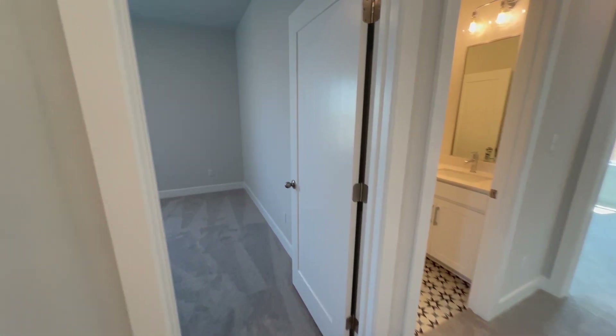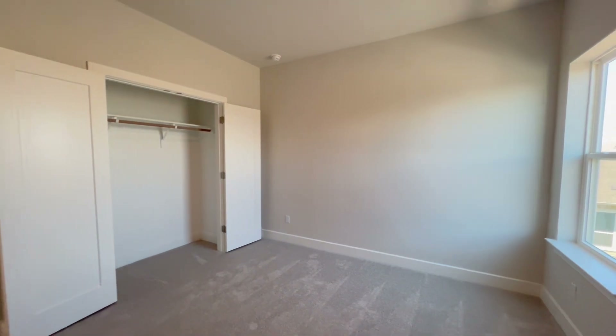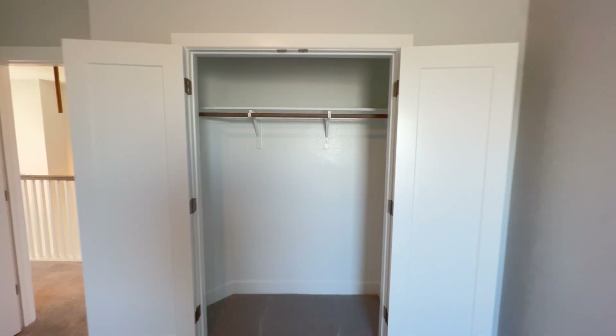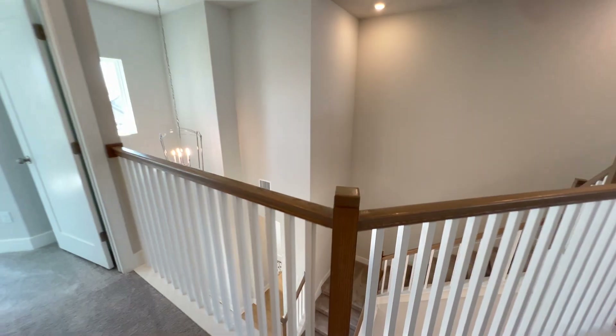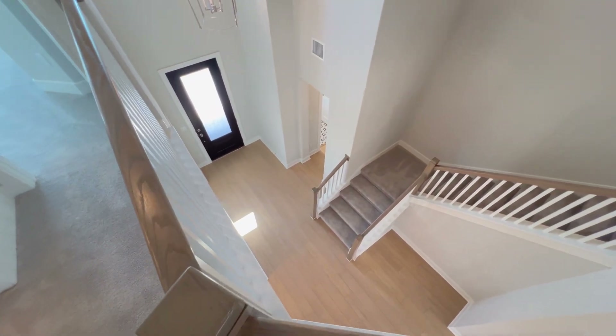Now we enter bedroom number two — single window in this one, a little bit smaller, tall ceilings once again, and carpet flooring. The flooring looks beautiful.